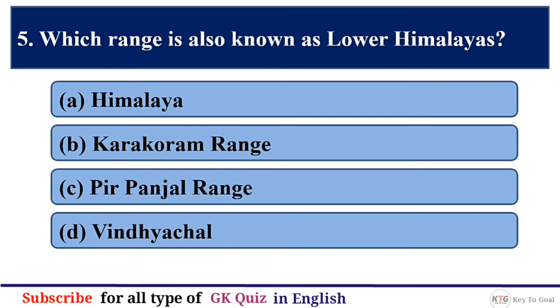Q5. Which range is also known as Lower Himalayas? The correct answer is option C — Pir Panjal Range.